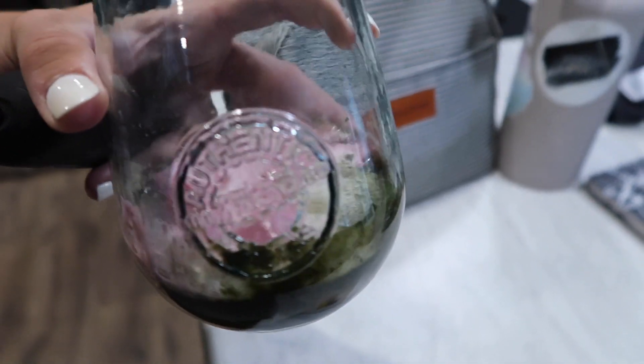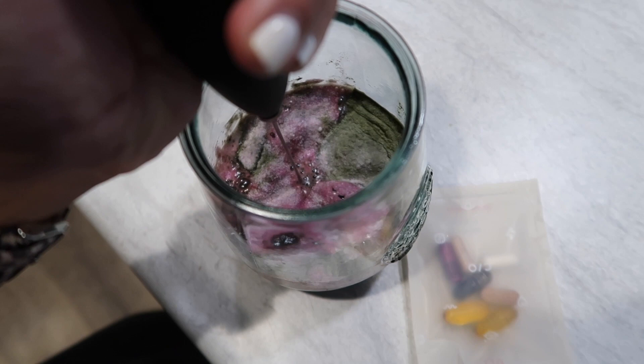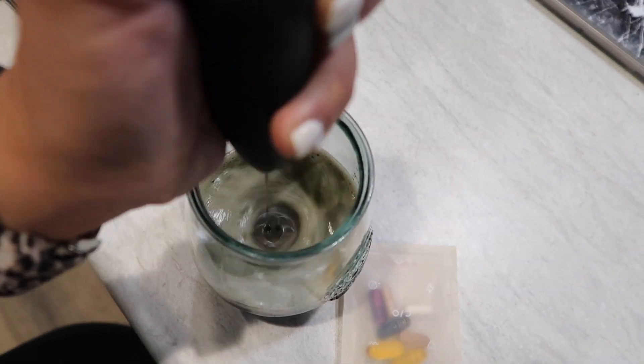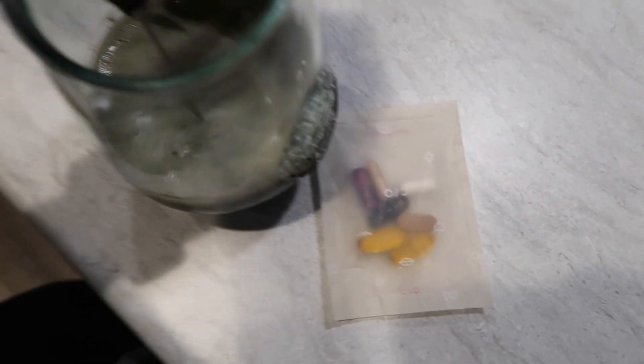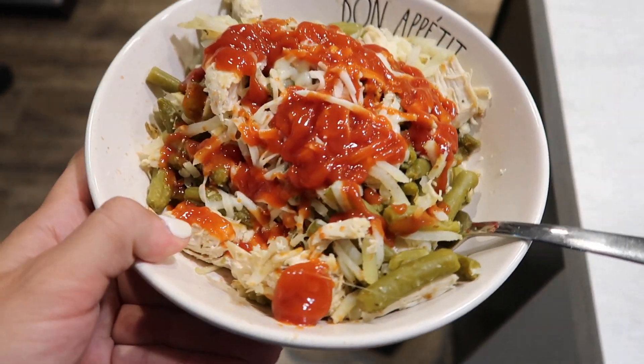Before work I'm going to drink this almost shot-style — it's some greens and a vitamin C packet. I don't care if I'm overloading my immune system, I'm just trying to do the best I can. I'm also going to take my Care Of vitamins.